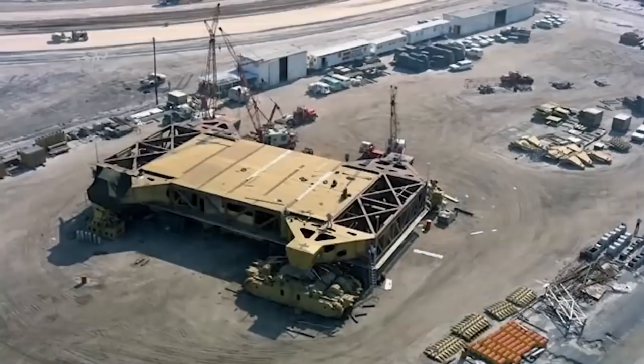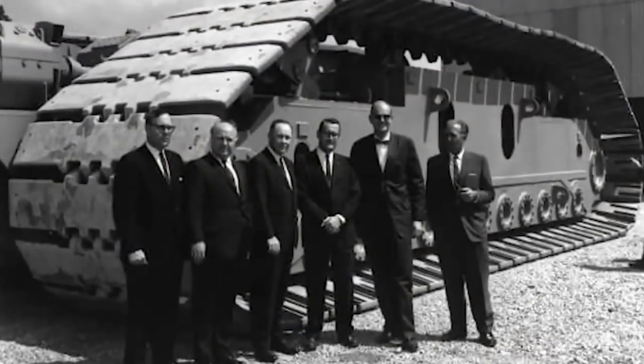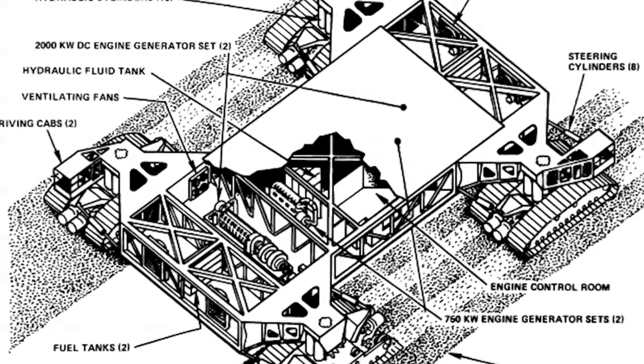I am of course talking about the twin crawler transporters and the mobile launch platforms. For Mercury and Gemini, the spacecraft and rockets were integrated on the pad itself. But for Apollo, the size and complexity of the Saturn rockets meant that they were integrated inside a dedicated vehicle assembly building, and then they had to be moved to the launch pad.